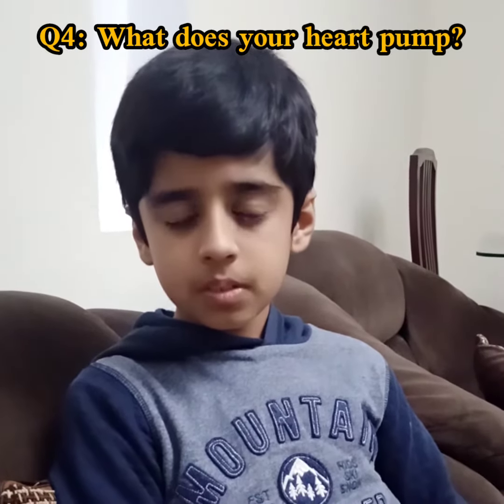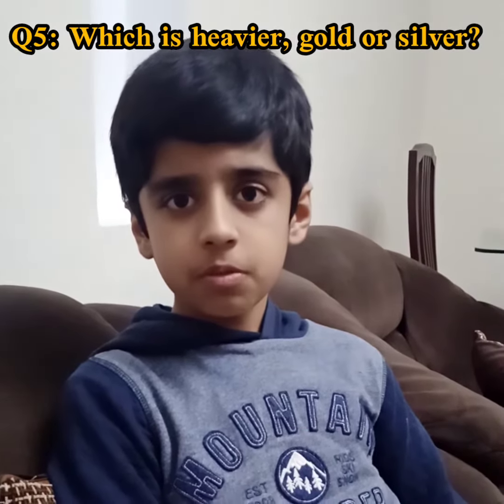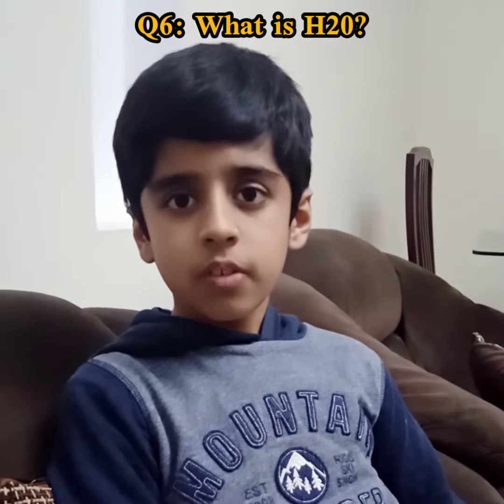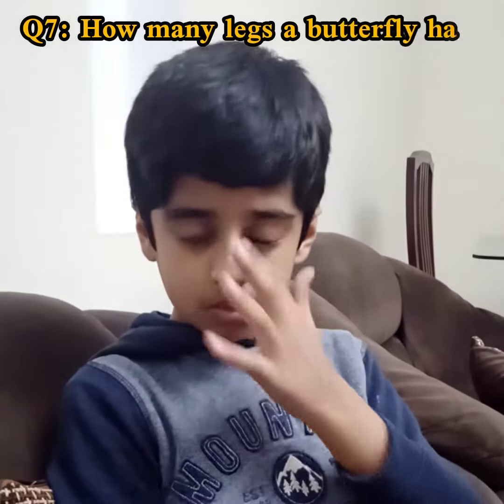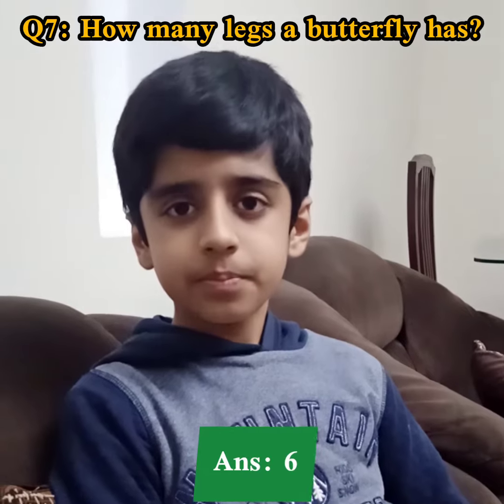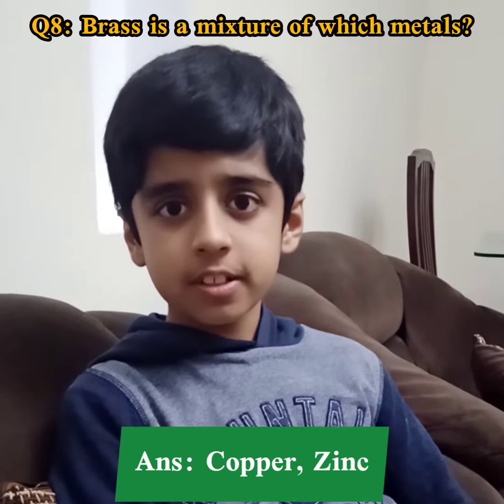Which is heavier, gold or silver? Gold. What is H2O? Water. Good. How many legs does a butterfly have? Six. Good. Brass is a mixture of which metals? Copper and zinc. Good.